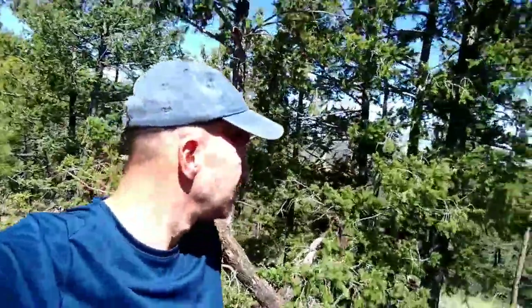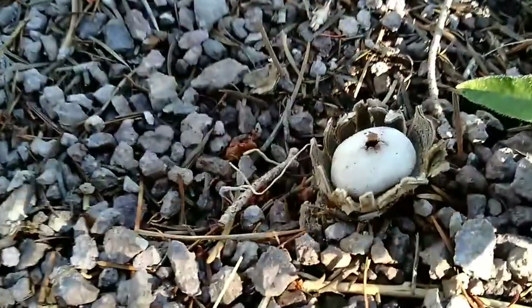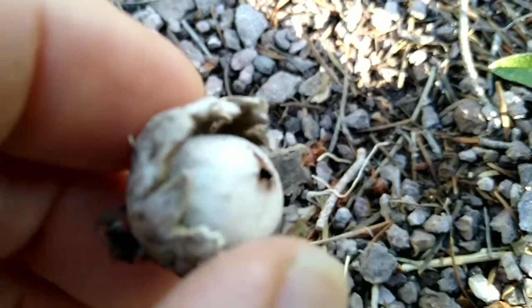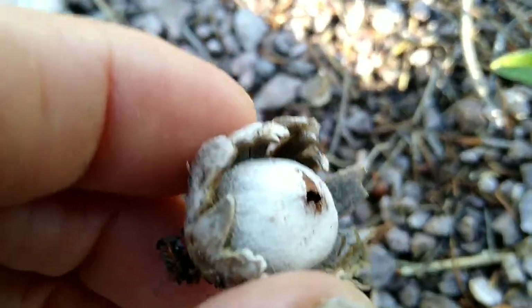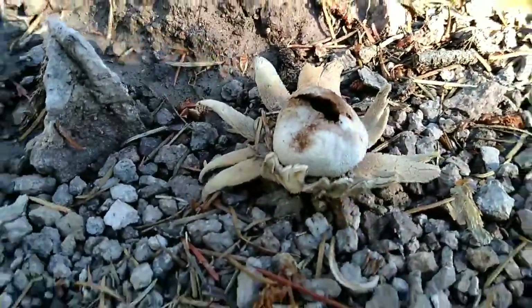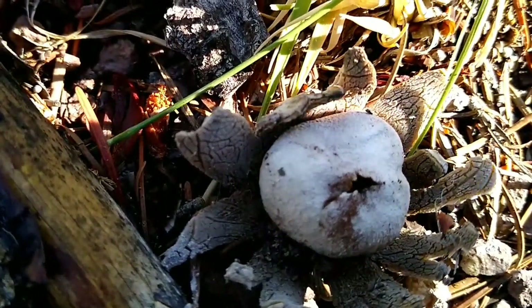Hello everybody. Let me flip the camera around. Well, this is unique to me so I wanted to share it with you. I don't know if anybody else has ever seen these before. I didn't want to disturb it — I don't know if it fell from a tree or if it grew on the ground like that. It's like a puffball with a shell around it. They're all over out here, and they're not rooted to the ground so they must have came from a tree. I just thought them to be strange — I never saw that before, and I'm always pretty observant of new and different things.